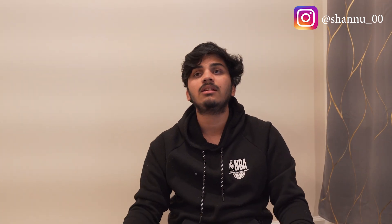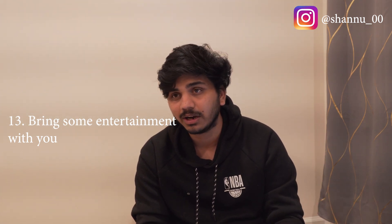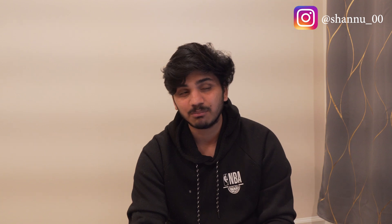Tip number thirteen — this is my favorite: download movies and series, or bring a book. It's going to be a 16-17 hour flight, and if you're unlucky, you may also have a layover of five or six hours. Always have an entertaining resource ready. I had three or four movies downloaded, but I watched 'Yeh Jawaani Hai Deewani' twice on my flight from India to New York. Download movies, bring books if you like reading — keep yourself entertained.